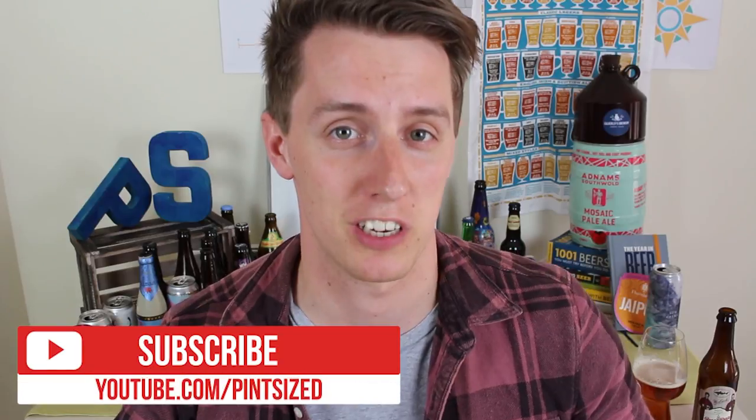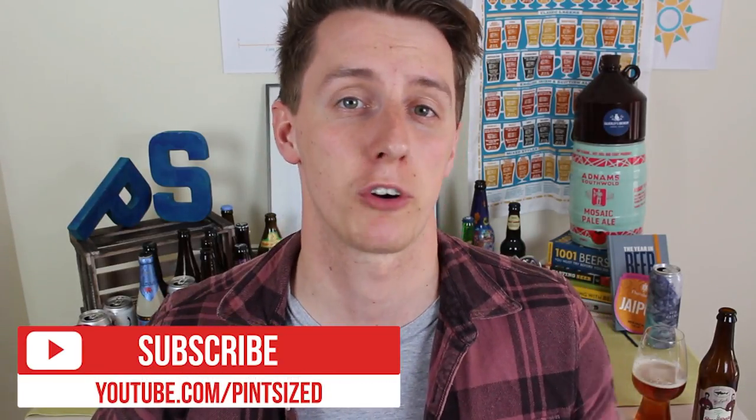Thanks so much for watching this episode of Pint Sized American Hall of Fame. Remember to check us out on Facebook — give us a subscribe or a share if you like what you saw. Let me know if you've had this beer or what your favourite Dogfish Head beer is. Thanks again to Daniel for sending us these amazing beers, and bring on episode 3. We'll see you then.